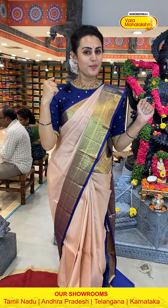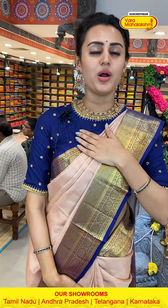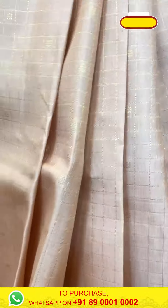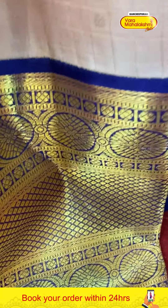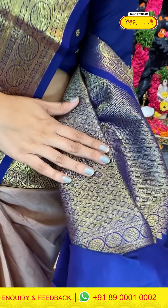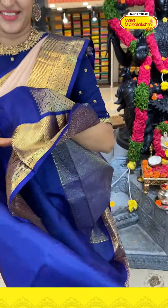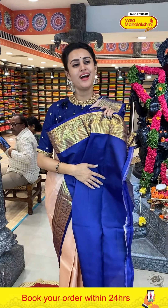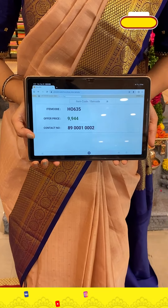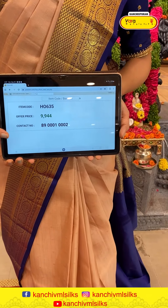It is a very beautiful beige and navy blue color — a combination of pastel with a bright combination. It has small flower booties, very common, and a gorgeous gold zari. The border has lovely flower booties, big flower booties, diamond brocade, and the pallu has a beautiful diamond rocket pallu with super cute gold zari. The code of this one is HO635 and this retails for nine thousand nine forty.